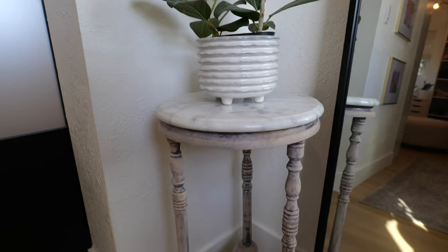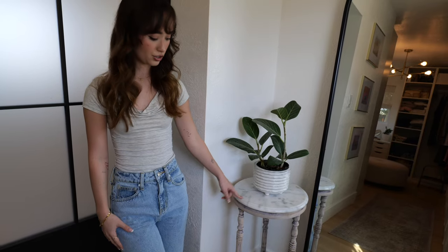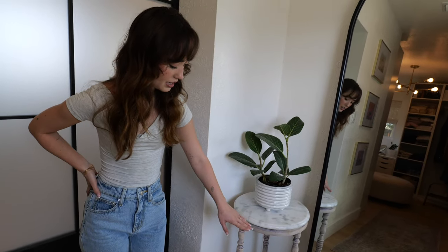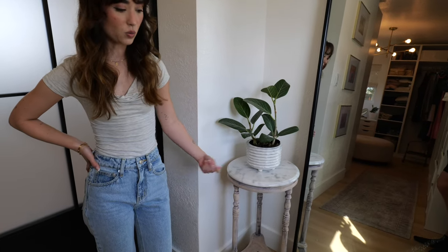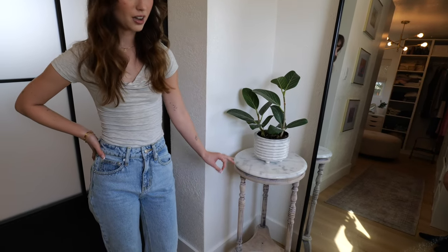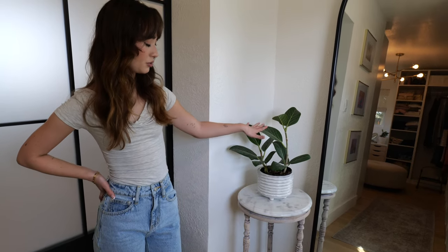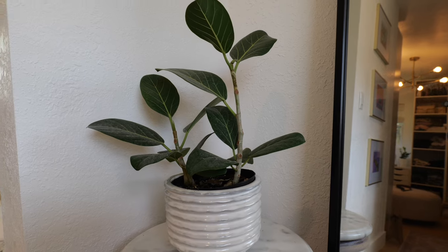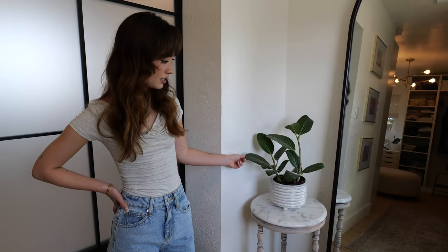Starting off in this corner, this is a plant stand that I thrifted. I have a whole reel about it on my Instagram — I took the stain off, re-stained it with more of a white wash and sanded it. It's not perfect but I like how it matches everything. I got this plant from Lowe's. It's a ficus. I love plants — it's my favorite way to add color and life to a space.